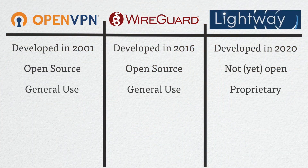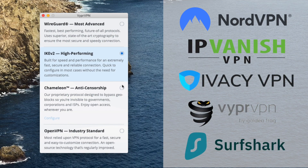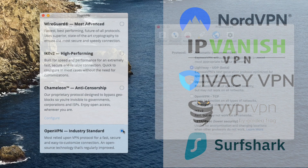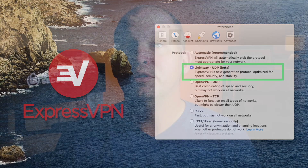OpenVPN and WireGuard are general-purpose protocols, which means you'll find them being used as connection options in numerous private and commercial VPN services. Lightway, on the other hand, is proprietary to ExpressVPN. And although I wouldn't be surprised if the core code base gets used elsewhere once they make it public, for now you'll only find it on the ExpressVPN software.